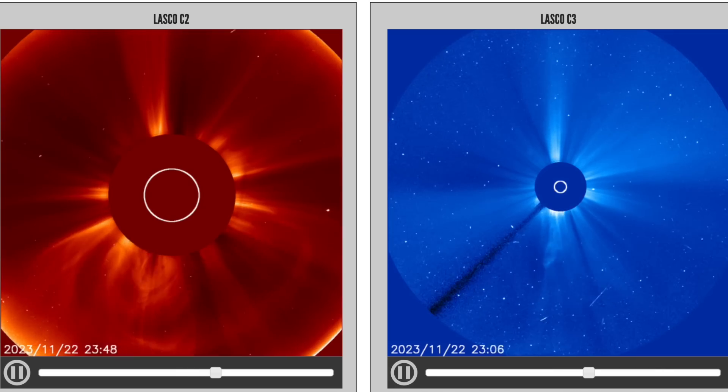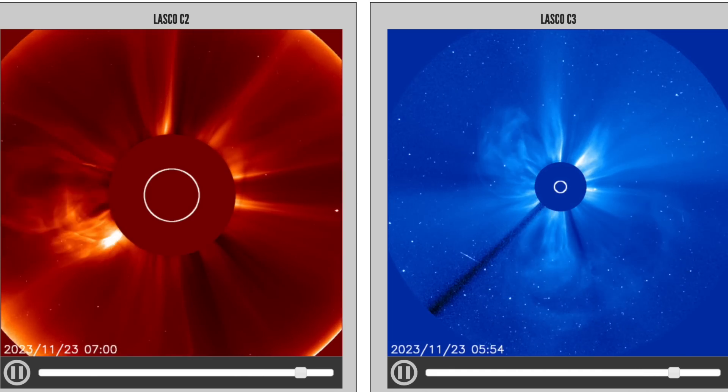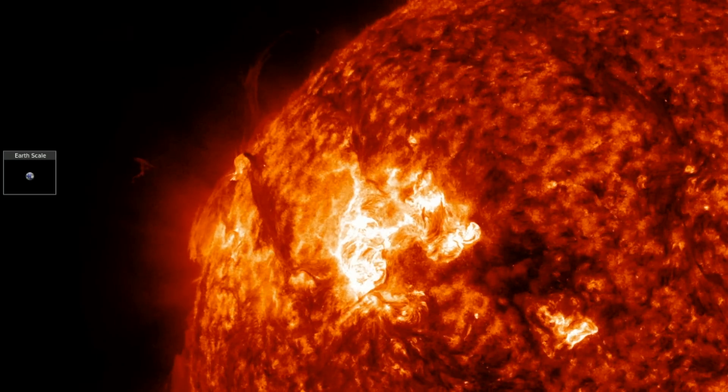SOHO coronagraphs show the multiple eruptive events, including a stealth CME that went off to the south beforehand. Those big eruptions overnight are not aimed at Earth, but that region is turning in to face us over the weekend.